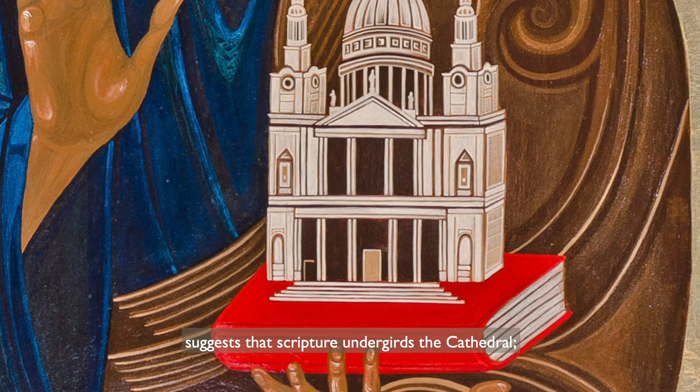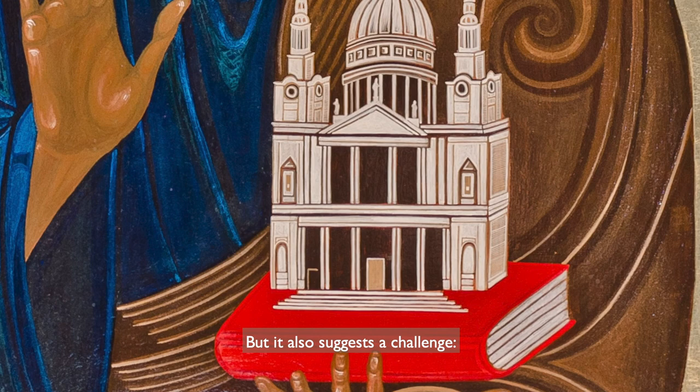Placing the cathedral on top of a Bible like this suggests that Scripture undergirds the cathedral — what it stands for, what it teaches, and the worship that takes place inside.